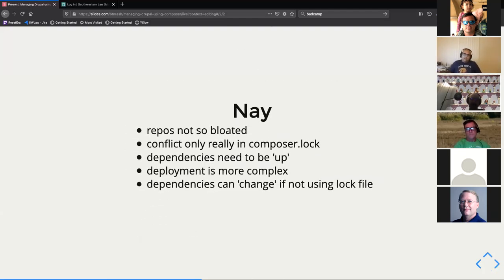On the flip side, if you don't include the vendor directory or node_modules, your repos aren't bloated — it's just your code. Composer install and npm install take care of the rest. You're really only left with potential conflicts in your lock file, which again some places commit and some places don't.